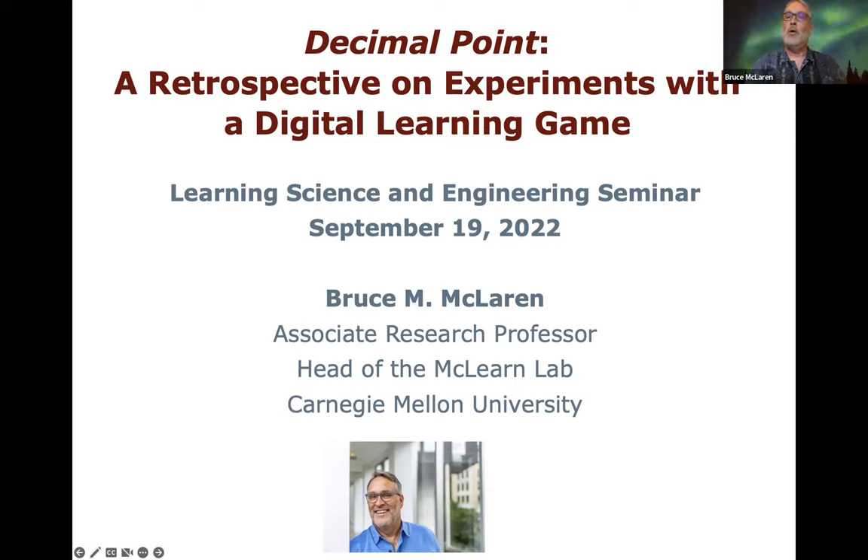Thank you, Paolo. Today I'm going to give a kind of retrospective talk about research that my lab, the McLean Lab, has done with a digital learning game that we call Decimal Point.